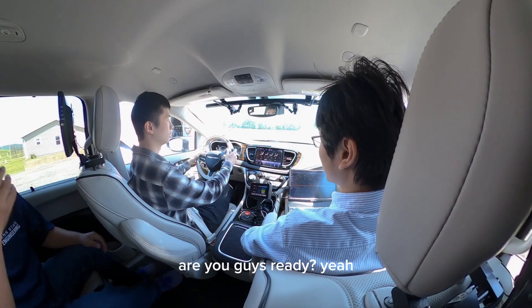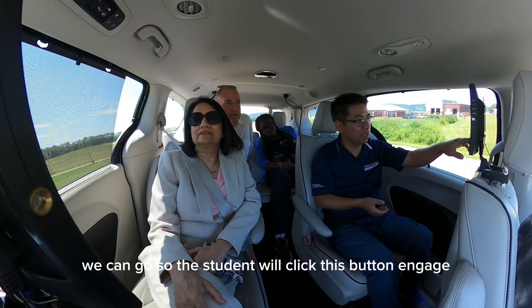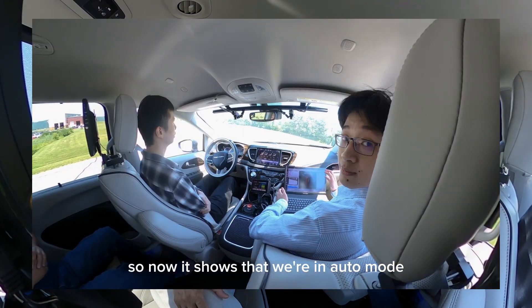Chenxi, are you guys ready? Yes, we are ready. In that case, we can go. So the student will click this button to engage, and then the vehicle will start driving. Let's go. So now it shows that we're in auto mode.